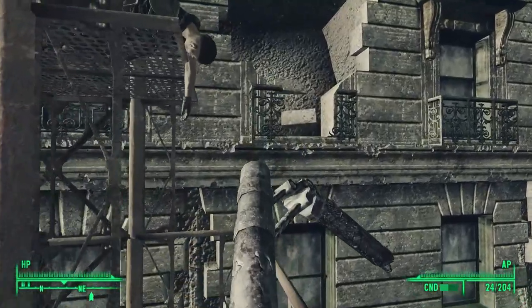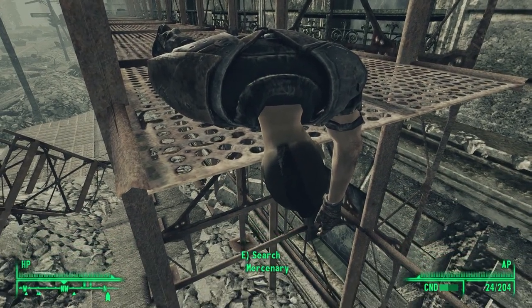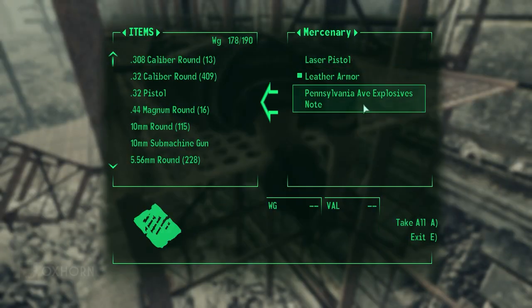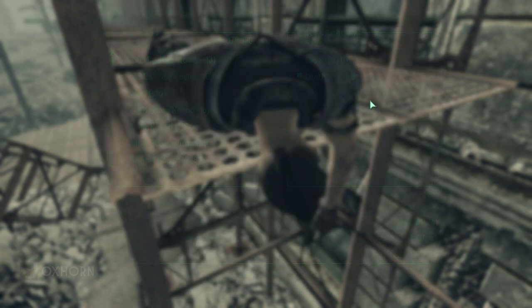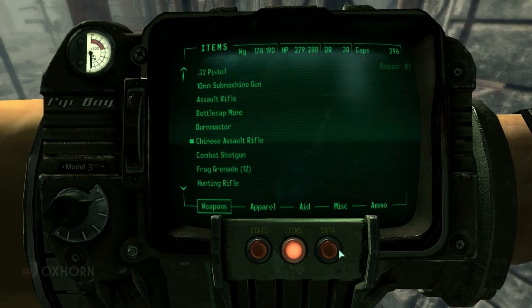At the top, we find the body of a mercenary — not a common mercenary, but a member of Talon Company. On his inventory, we find energy cells, a laser pistol, leather armor — annoyingly, not Talon Combat Armor. But uniquely, we find the Pennsylvania Avenue explosives note.